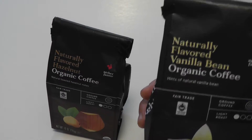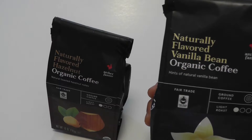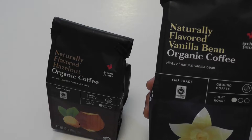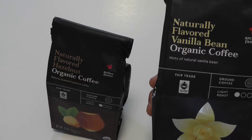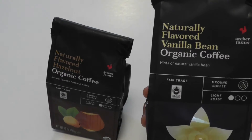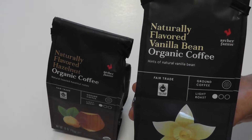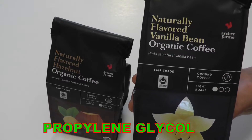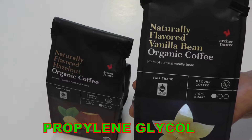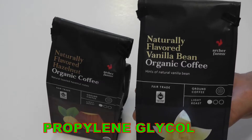I recommend: do not get any flavored coffee that is not organic or naturally flavored, because you're really getting a concoction of chemicals in those coffees. A lot of flavored coffees — you can look this up, I'm not making this up — use a chemical called propylene glycol to flavor their coffee. It mixes in with the flavor to kind of stick to the beans, and then when you grind them — that's what Gloria Jean's and all these other flavored coffee places use.